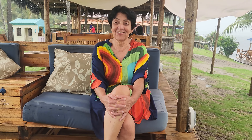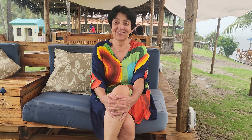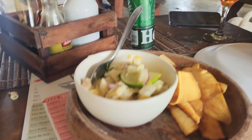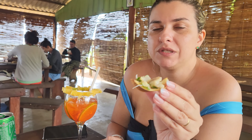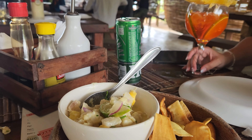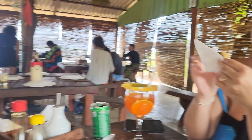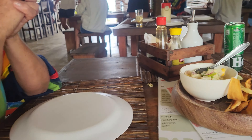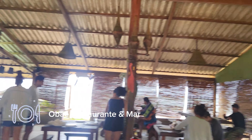Aqui é ponto de parada do pessoal que vende buggy. A gente está na praia de Algodões, nesse restaurante aqui. Eu pedi um ceviche de peixe branco que vem com chips de banana e um Aperol. Agora a gente vai petiscar um pouquinho. A sogra experimentou e está muito bom — tem um gostinho de limão. Restaurante bem bonitinho, pessoal.